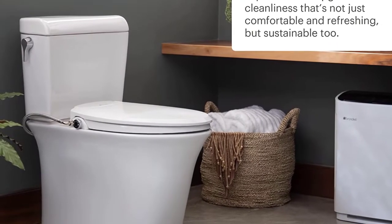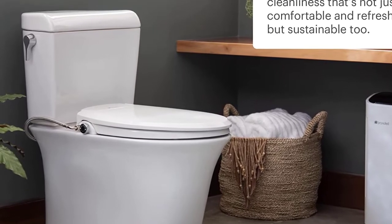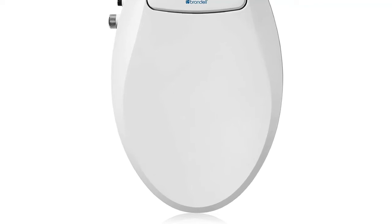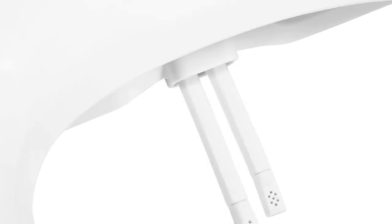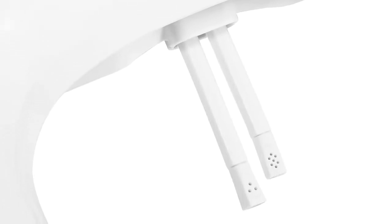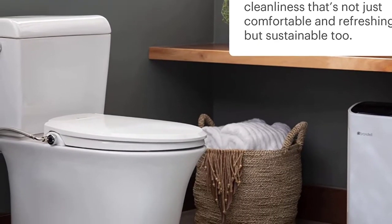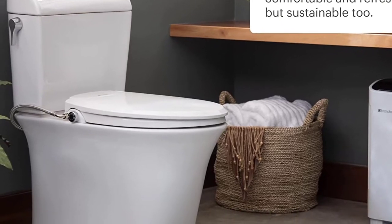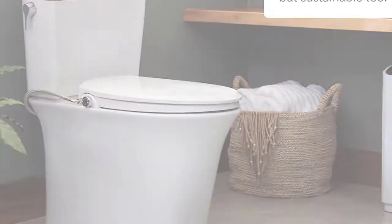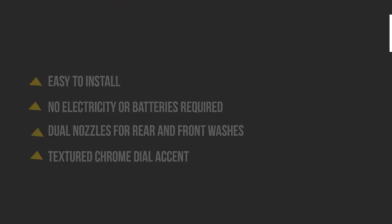The Eco Seat 101 fits elongated toilets and looks great in any bathroom. The textured chrome dial accent adds an elegant touch to your home spa experience. Brondel is a proud Mark Cuban company founded in 2005, approaching the market with creative thought, pioneer spirit, and a maverick attitude. Look no further than the Eco Seat 101 from Brondel. Here are some pros and cons to help you choose the right product.